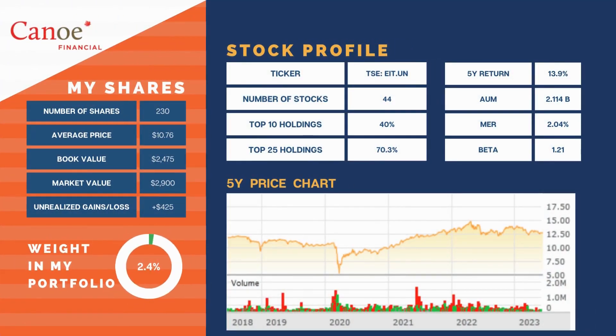Canoe EIT Income Fund makes up 2.4% of our portfolio. It is down 5% on the month. Its five-year performance has pulled back a little, but it is still very healthy at 13.9%. This still remains on the chopping block as I do not intend to hold this forever.